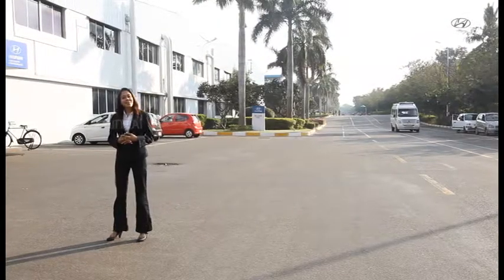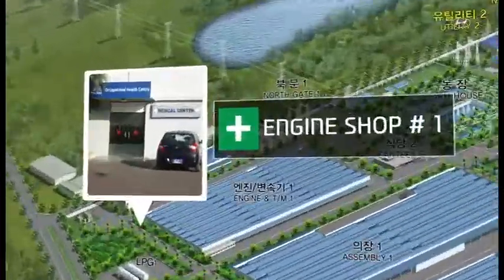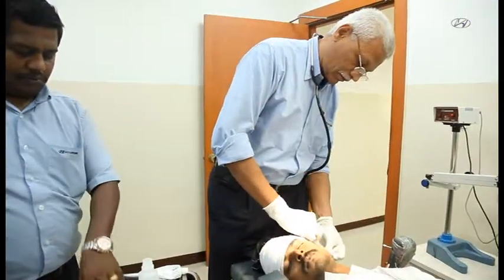For any first aid required, there are two occupational health centres — one near engine shop 1 and the other near engine shop 2. The occupational health centres are open round the clock and a doctor and nurse are always available.